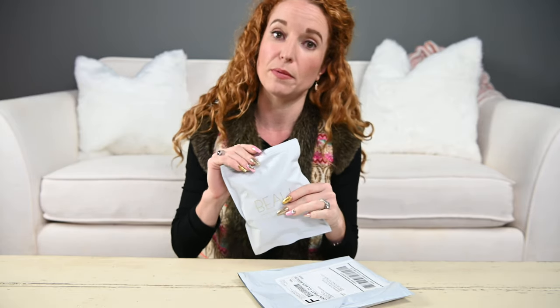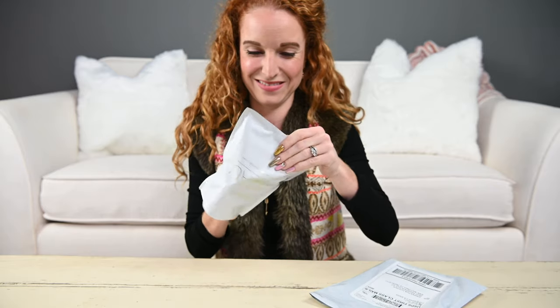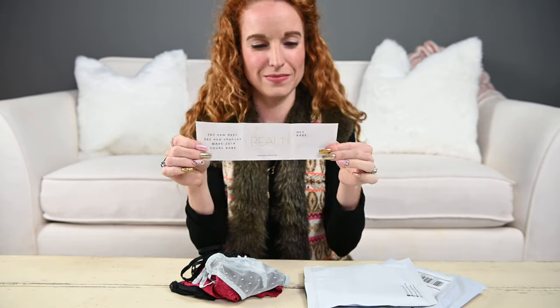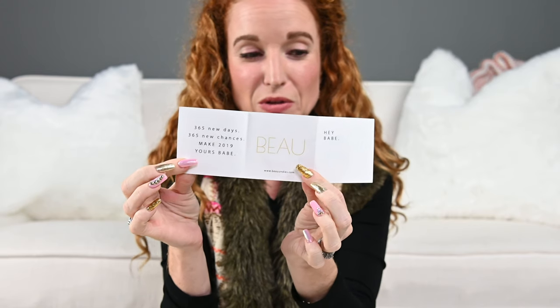If the undies inside are anything like the packaging on the outside, they're going to be pretty awesome because I'm impressed with this. So let's see what I got. It basically just talks about them — little cute.